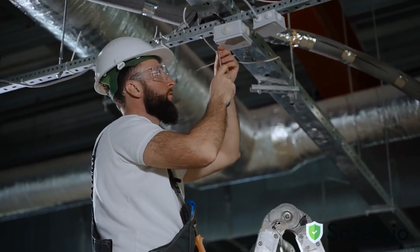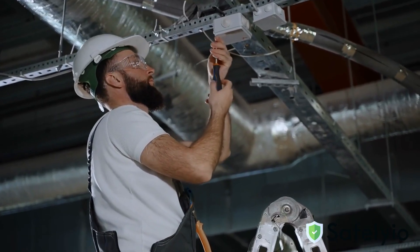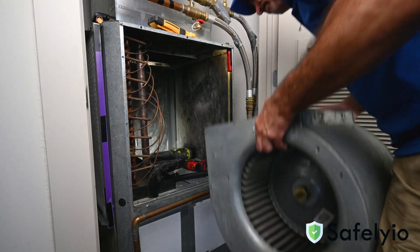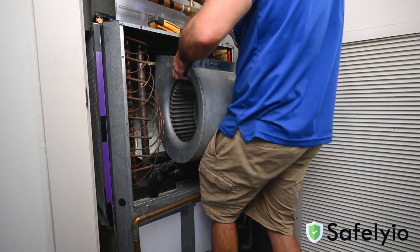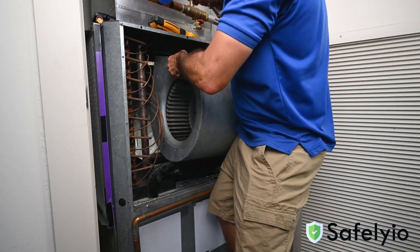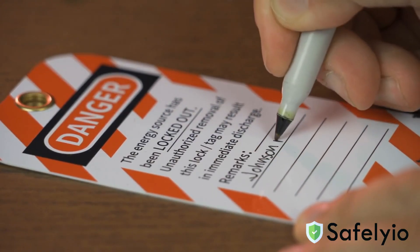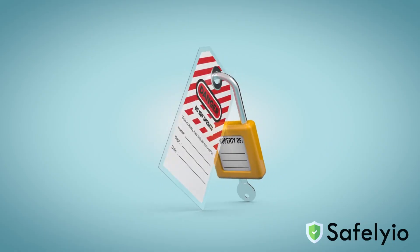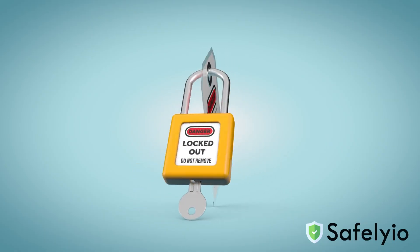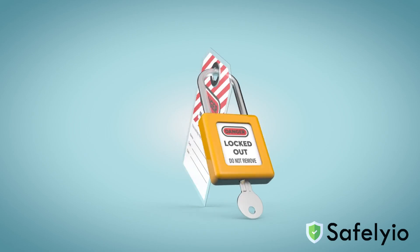As a construction or maintenance worker, you step into a world where your job can bring you face-to-face with hazardous energy sources. Whether you're working on an HVAC system or fixing an electrical issue, you work with and around hazardous energy almost daily. Understanding and knowing when to use lockout-tagout procedures can mean the difference between a job well done and a potentially hazardous situation. In this safety video, we're discussing the crucial function of lockout-tagout procedures and how to stay safe around hazardous energies.